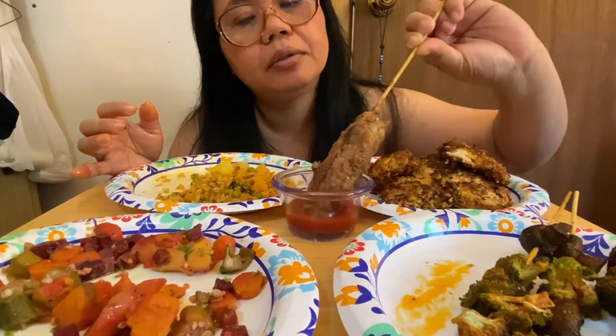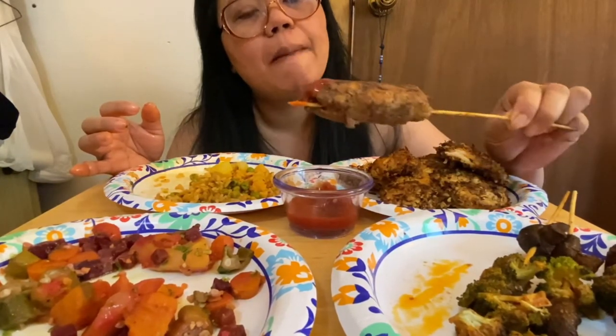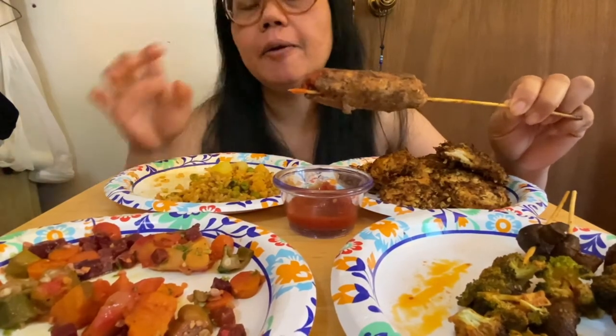This is good guys — then I'm gonna try my lamb kebab barbecue. So what I did on this one is I just mixed with herbs and spices: I have paprika, parsley, onion, garlic, salt, and a little bit of black pepper — just a little bit of salt because I want the flavor of the lamb to be distinguished.